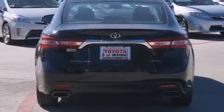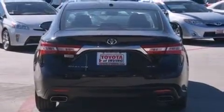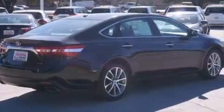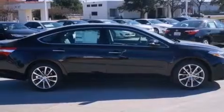Its top features include a navigation system, a power moonroof, heated seats, the Toyota Intune infotainment system, a nine-speaker audio system, and traction control and stability control systems.